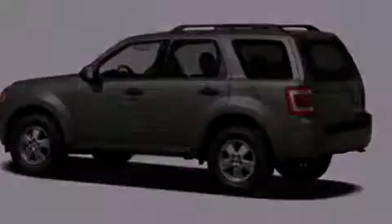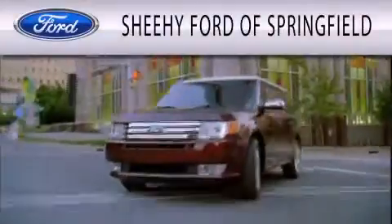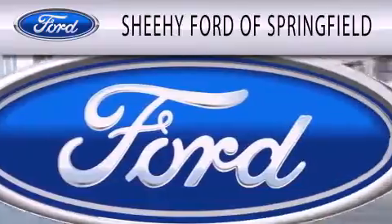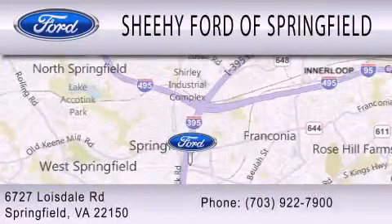Contact us today to schedule your opportunity to see this automobile in person. Sheehy Ford of Springfield is dedicated to doing everything possible to ensure that the experience you have selecting your next vehicle is as pleasant as possible. We are located at 6727 Loisdale Road in Springfield.